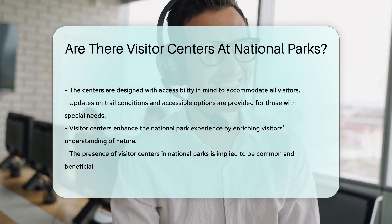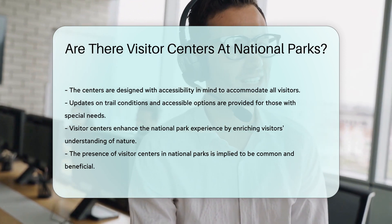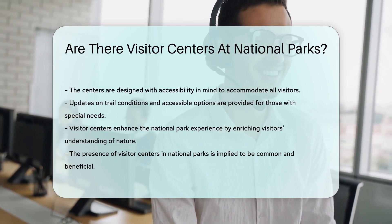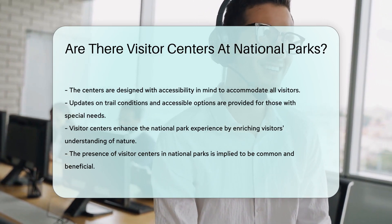So, are there visitor centers at national parks? The answer is as clear as the skies above an open meadow. But why spoil the discovery? Dive into the resources below and embark on your own journey of finding out.